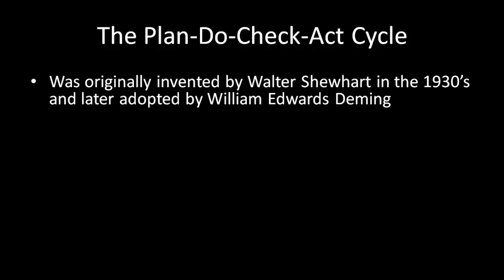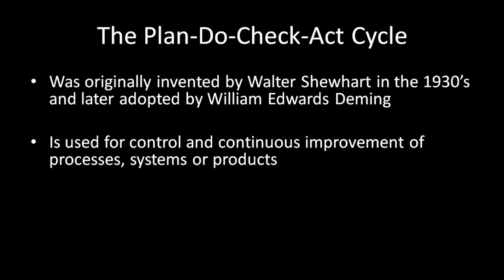Hello, in this video we are going to talk about the Plan-Do-Check-Act cycle, also known as the PDCA cycle, Deming cycle or control cycle. It was originally invented by Walter Seward in the 1930s and later adopted by William Edwards Deming. The Plan-Do-Check-Act cycle is a technique which is used for control and continuous improvement of processes, systems or products.